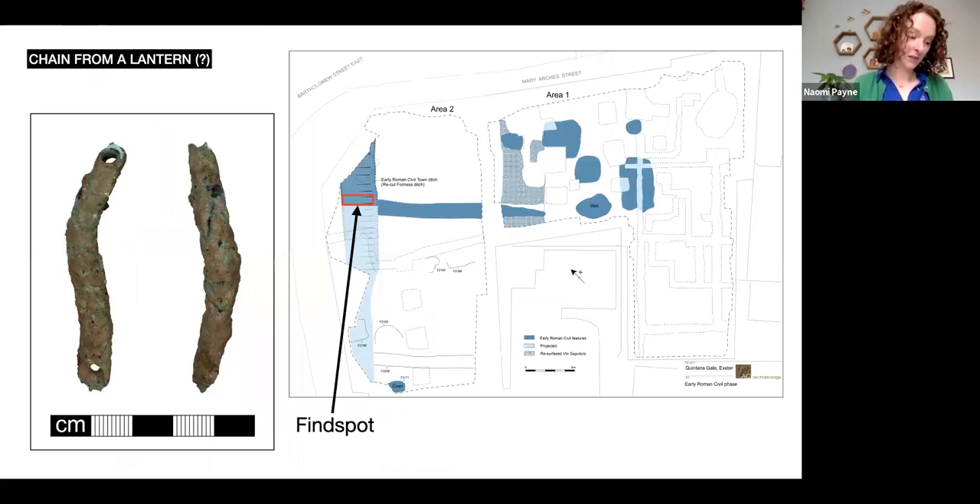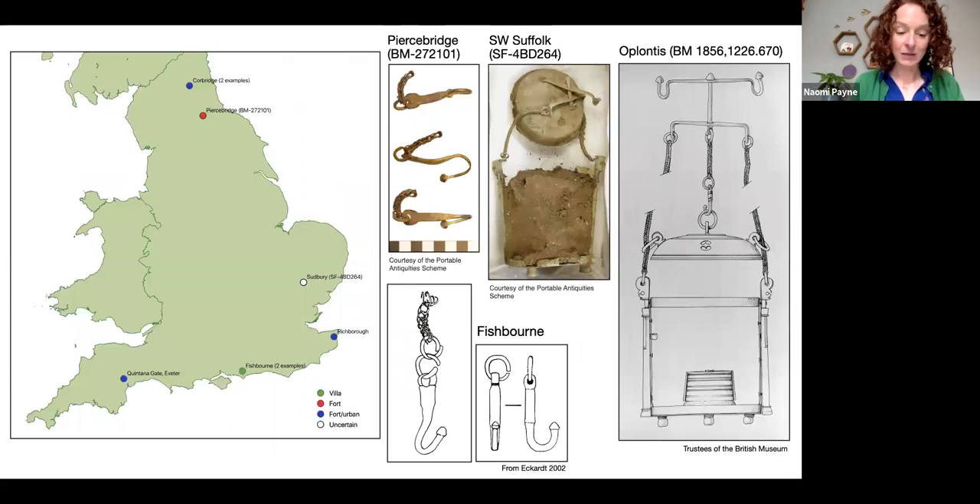The second object I'm going to talk about is a length of woven loop-in-loop or foxtail-style chain, which has a loop formed from the strands of the chain at each end. It was recovered from a deposit within the upper part of the former fortress ditch, which probably represents levelling during the later Roman period. This levelling may have taken place around the time that the town defences were enlarged. The pottery spot date for the context is 160 to 200 AD. The strands are corroded together so that the chain is no longer flexible and it is currently fixed in a very shallow S-shape, 59 millimetres in length and 7 millimetres in width and depth.